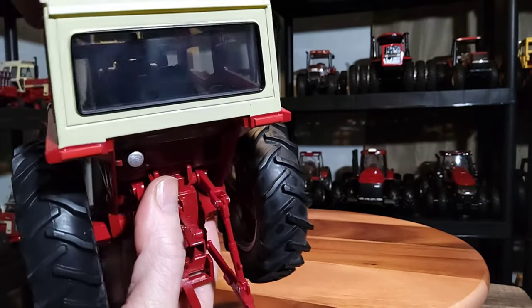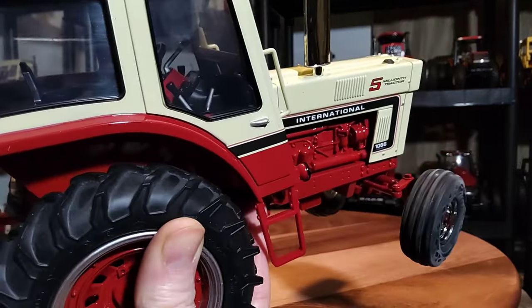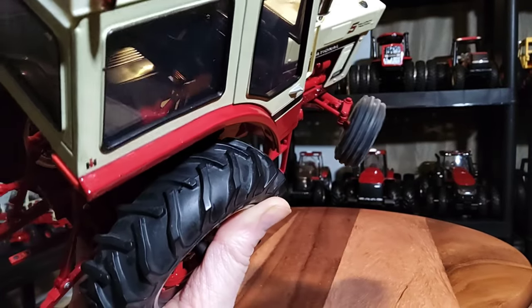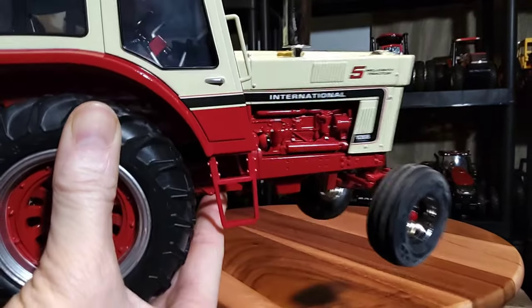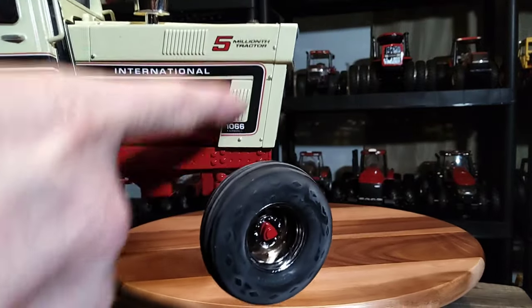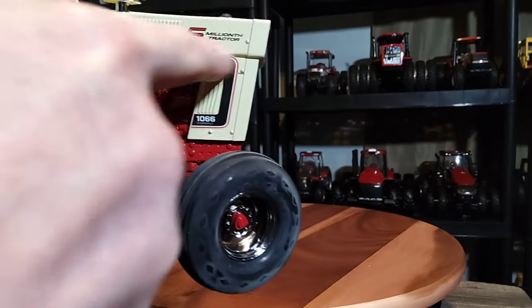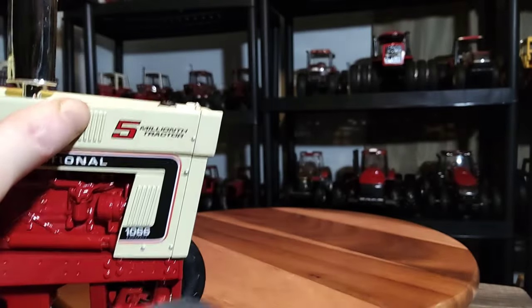The interior is not the best to see because of the cab and the glass, but there are even some levers down on the right-hand side - probably hydraulics. There's your IH white on the cab and on the hood, and on the panel up by the grill it's nicely done. It says 'International' in black with red striping over the engine, '1066 Farmall,' and 'Five Millionth Tractor.'